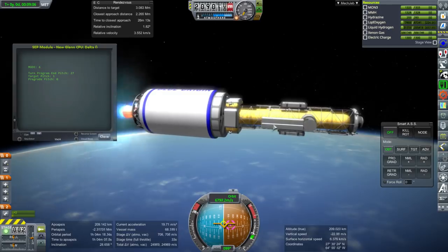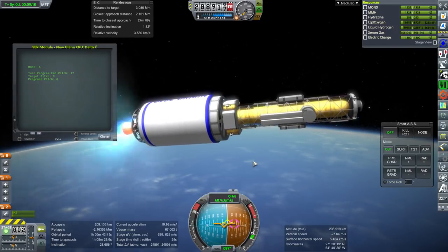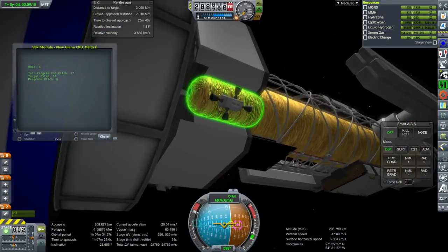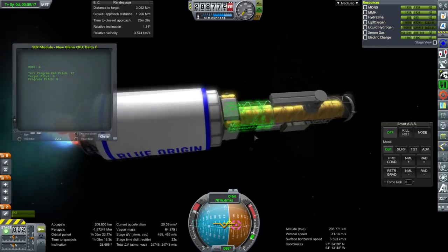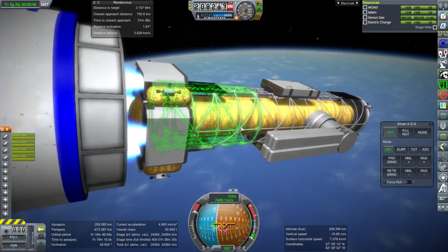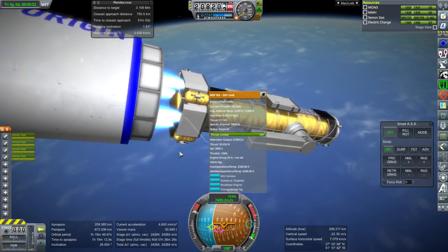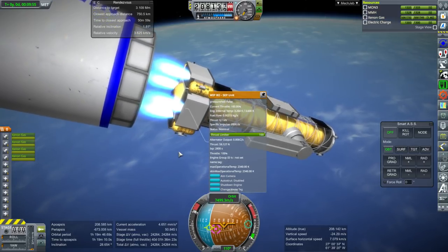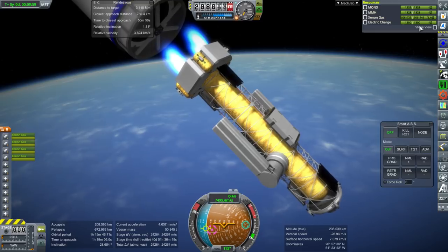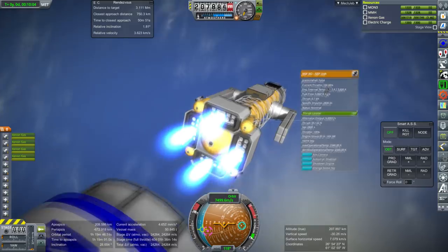It appears I've misjudged how much I could put on here, because it's having trouble getting into orbit right now. I might have to cut this down a bit. These are actually Lackluster Labs parts, but I've modified them. They're not drawing the electric charge properly - something wrong there.